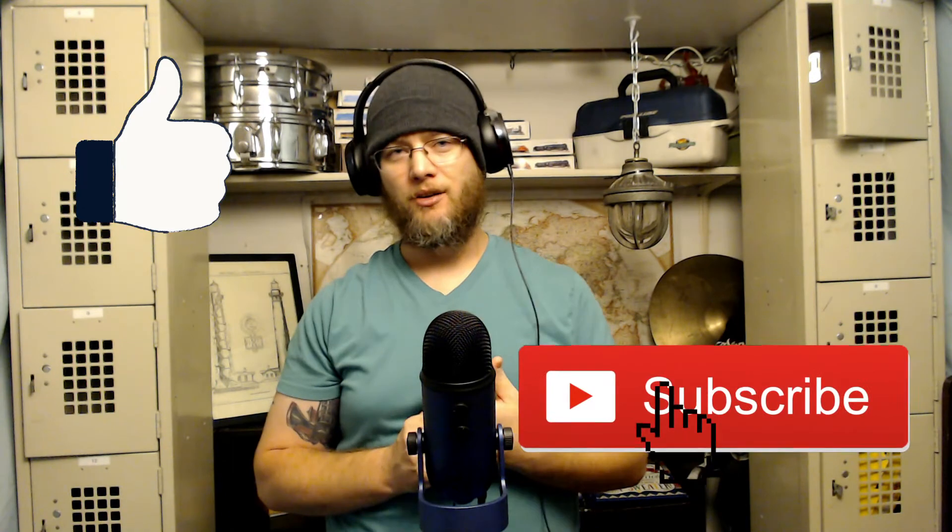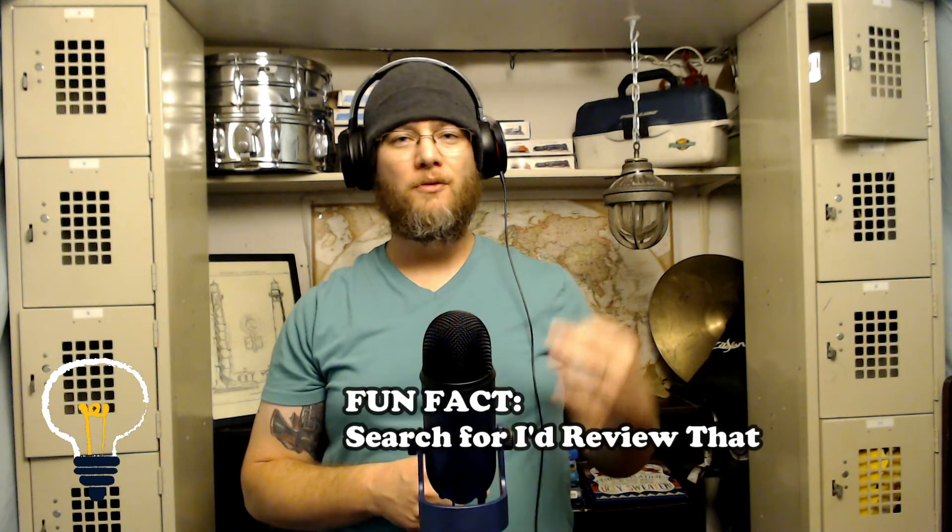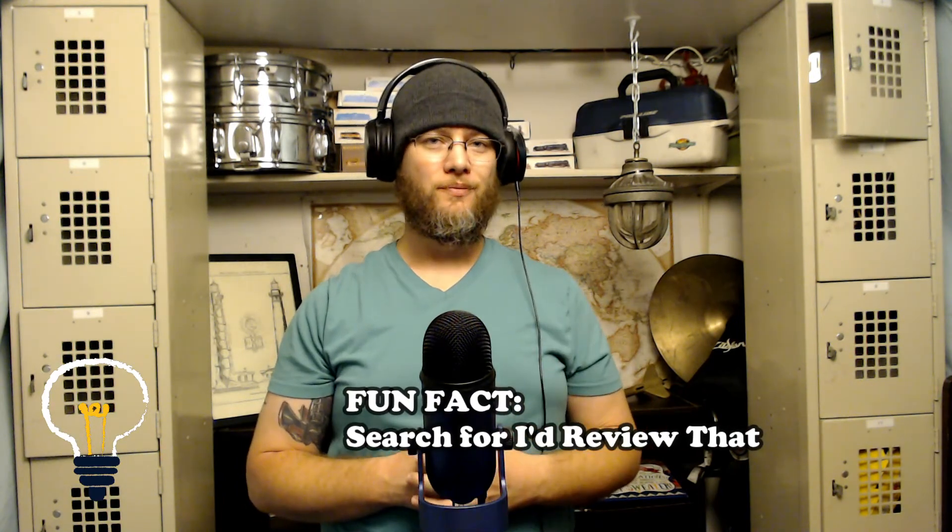As always, if you like this video please give it a thumbs up, and if you want to hear more reviews like this one, please subscribe to my channel. If you'd like me to review something specifically, send me a message on Twitter, Facebook, or Instagram. That's all I've got — I'm EJ and this is I'd Review That.